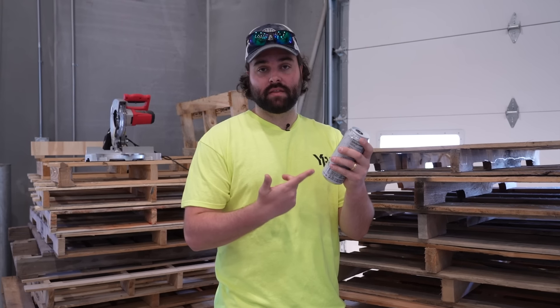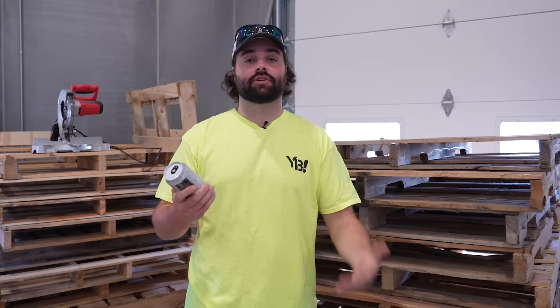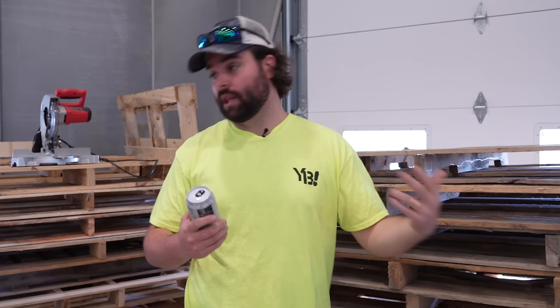The white monster. If someone's drinking one of these, it's very safe to assume they are a construction worker. There's a reason why gas stations are always running deals on these suckers — buy two get one free — because they're drinking them for breakfast, lunch, and dinner. I don't even know what this flavor is. What does zero ultra mean? I don't know, but it tastes good and they drink it.